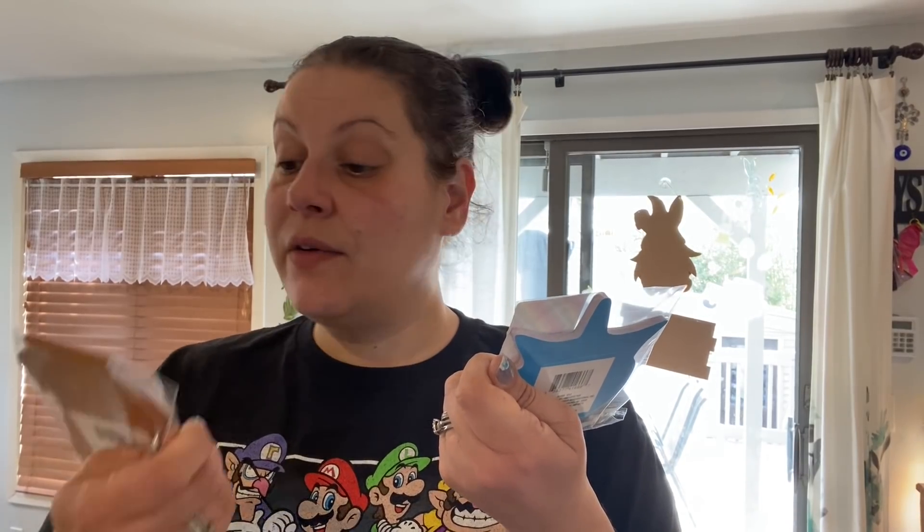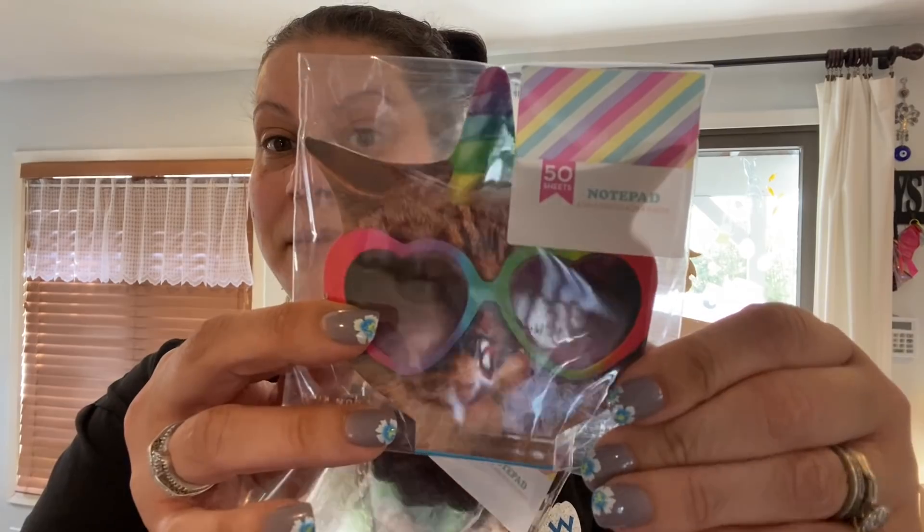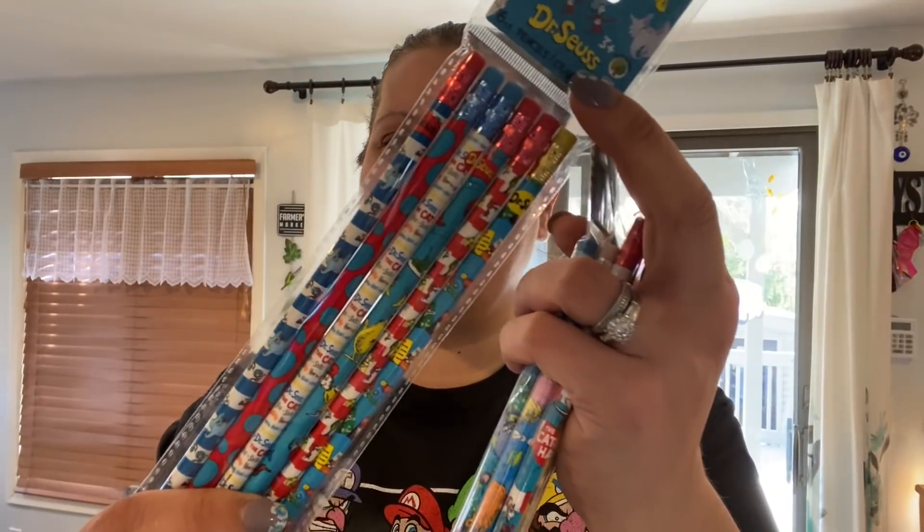I picked up a notebook because I'm constantly making lists. I also got two 50-sheet notepads, 4.5 by 4.5 inches — one to keep, one to add to the cat and dog giveaway I'll be doing soon. Then I picked up four packs of six-count Dr. Seuss pencils to build a stash for Dr. Seuss Week goodie bags when my son is in school.